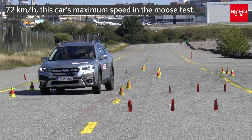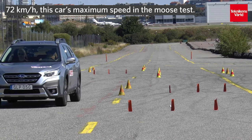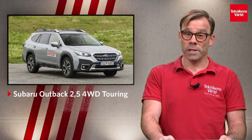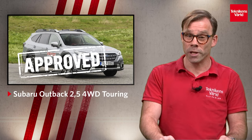When we raise the speed even higher, the grip level is too low — 72 km/h, that's the limit. The Subaru Outback performs in a safe manner and is approved in Technikens Världs Moose Test.